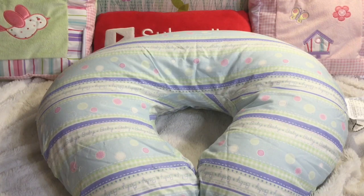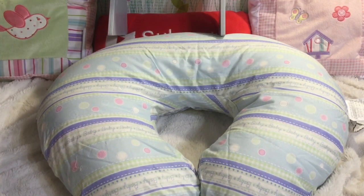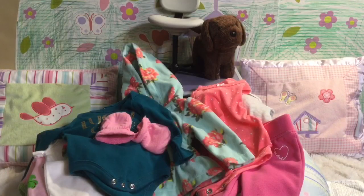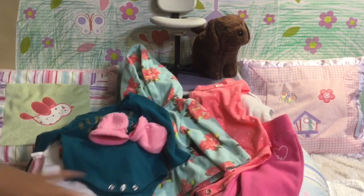That's all we've got for today. I'll put all the things in the video so you get to see them all out. This is everything that we got: the desk, the chair, the dog, all the clothes, and the Boppy. Love it so much.